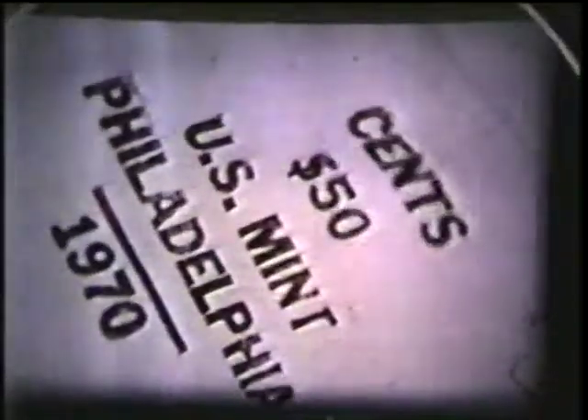Then the pennies are counted and put into bags. Each year, the Philadelphia Mint makes two billion pennies.